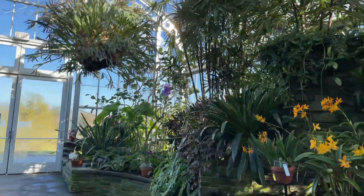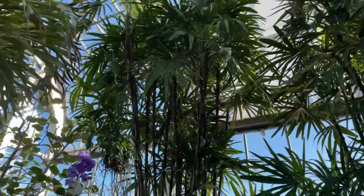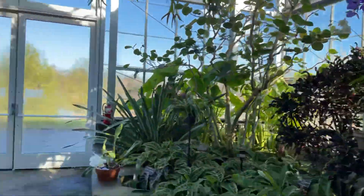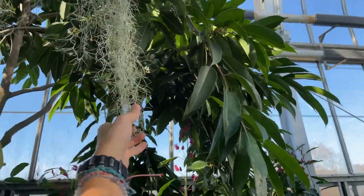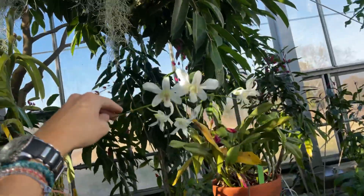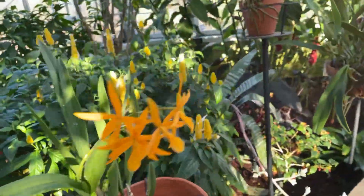I have the place to myself today, which is really nice. I have some lady palms right here. Lady palms. You got some Spanish moss over here. Spanish moss. I do like Spanish moss. I see some orchids. Really, really nice, I have to say.